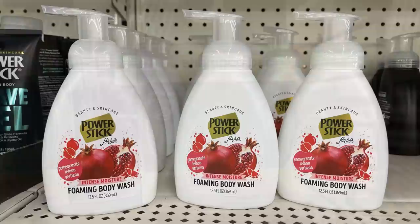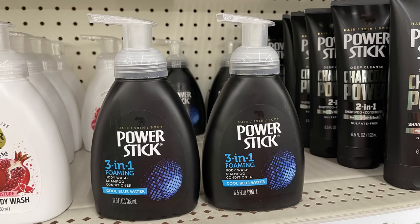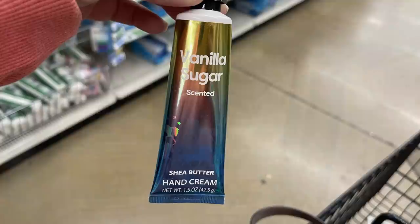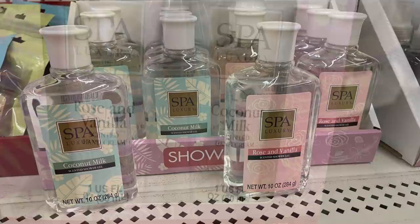They had Power Stick foaming body wash in pomegranate, and a three-in-one foaming body wash, shampoo, and conditioner for men called Cool Blue Water. They also had Herbal Essences argan oil conditioner and shampoo in smaller travel-size bottles, vanilla sugar scented shea butter hand cream, and Spa Luxury hand creams in rose and vanilla or coconut milk. Matching shower gel was also available.